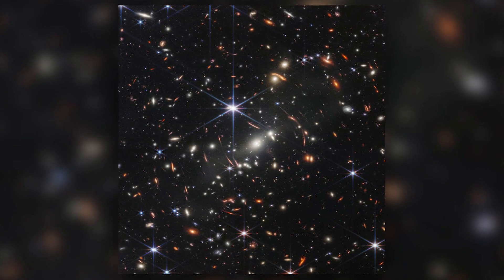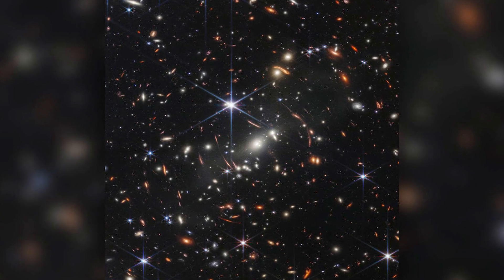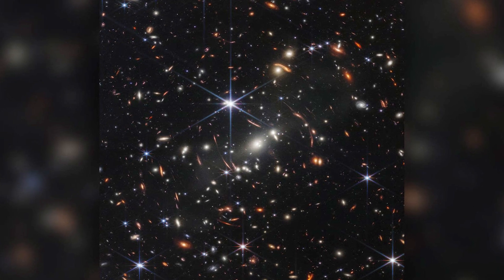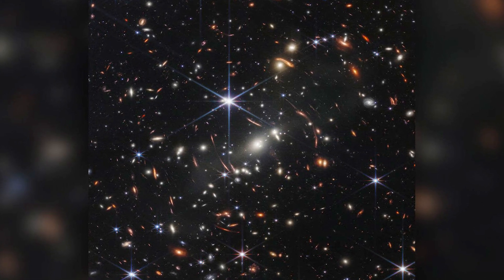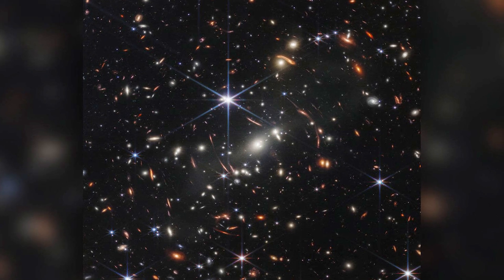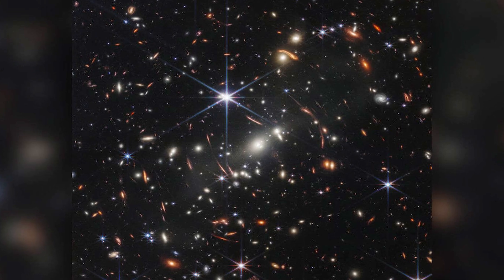Webb's Deep Field: JWST's debut image is also the deepest and most detailed image of the universe ever taken. At the dazzling, jewel-filled image center, a bright cluster of galaxies magnifies the light of stars more than 13 billion light-years away, while thousands of younger galaxies cartwheel through the background.